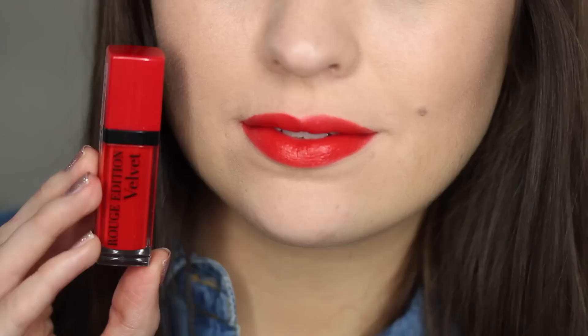My final two picks — and we're there already, this is going to be quite a speedy video for me — are both from the drugstore. So very affordable, but really high quality formulas that I would think, if I was blind testing, were much more expensive than they actually are. The first one is a liquid lipstick. I've given you pencils, I've given you lipsticks, but in terms of a liquid lipstick formula that's my favourite red, this is definitely the one. It's from Bourjois and it's their Rouge Edition Velvet in the shade Hot Pepper.